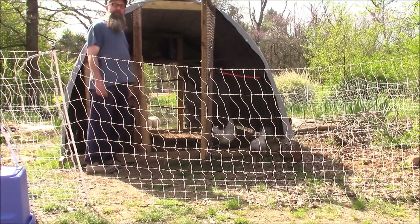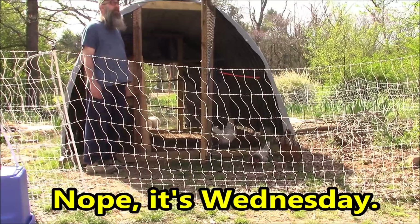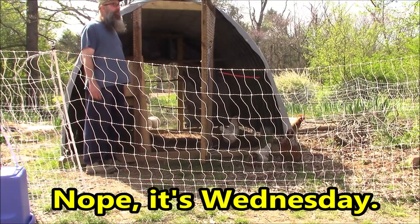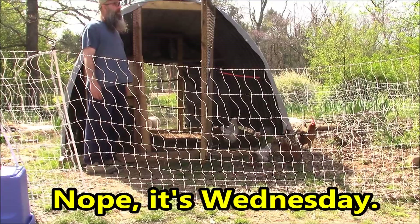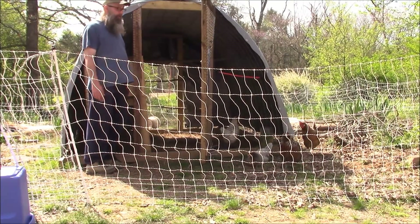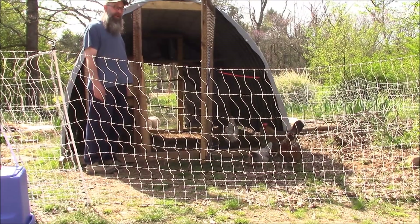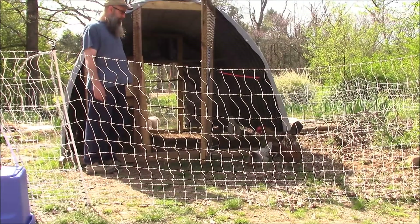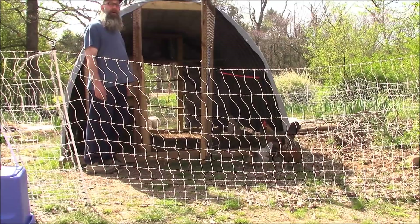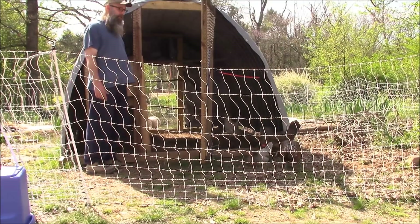Good morning from Bobblehead Homestead. I am Jeff. Today is Tuesday, it's high 60s already, probably sunny. Let the girls out about 9 a.m. and they're just not too active today yet. Punky Leghorn was just sitting on the nest — I'm gonna go check for an egg.